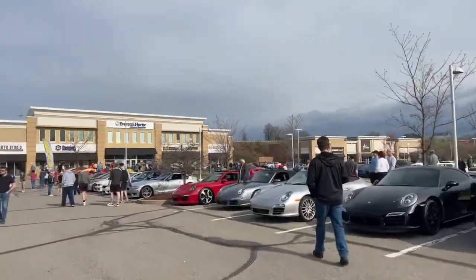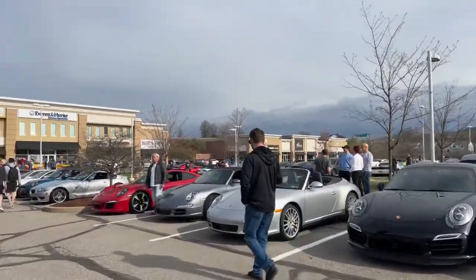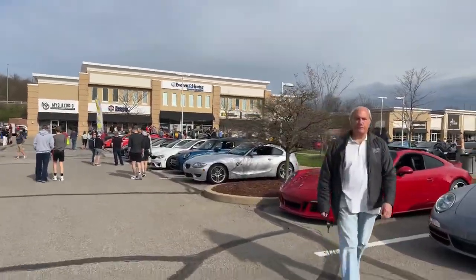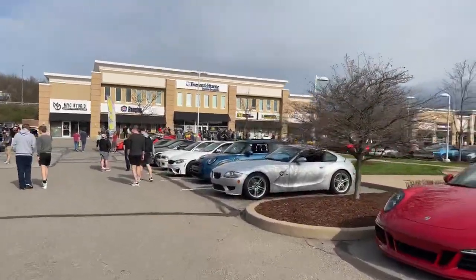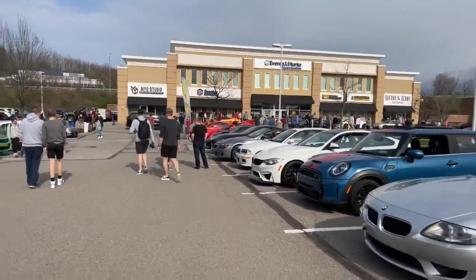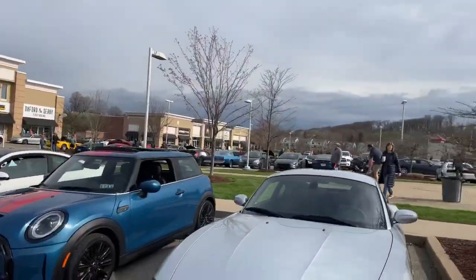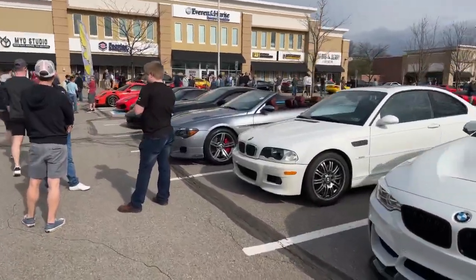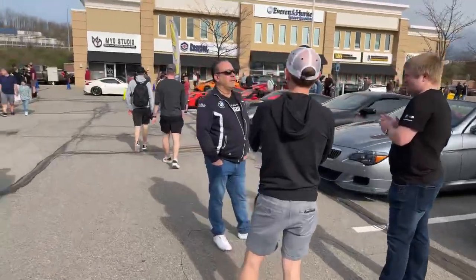On that note, go ahead and click the subscribe button, turn notifications on, and I will see you in the next videos. It's going to be a good day. Cars and Coffee, we're back.